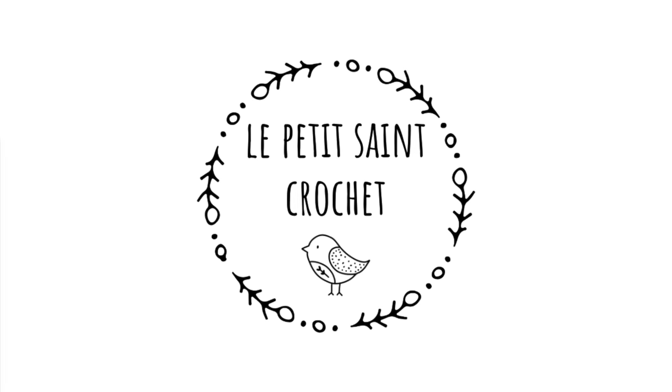Hi, I'm Elise from the blog lepetitestcrochet.com, and maybe you find yourself in a similar situation and you're looking at your stash thinking, we got to do something about this.